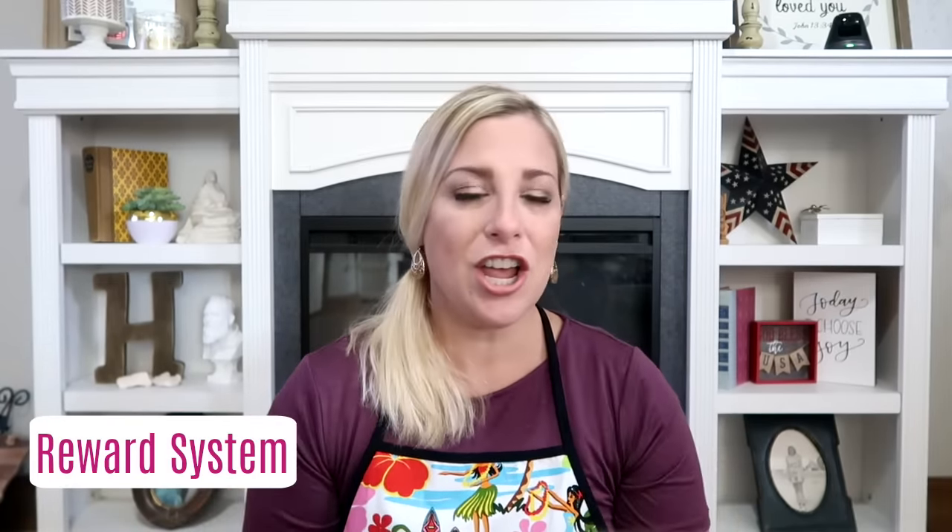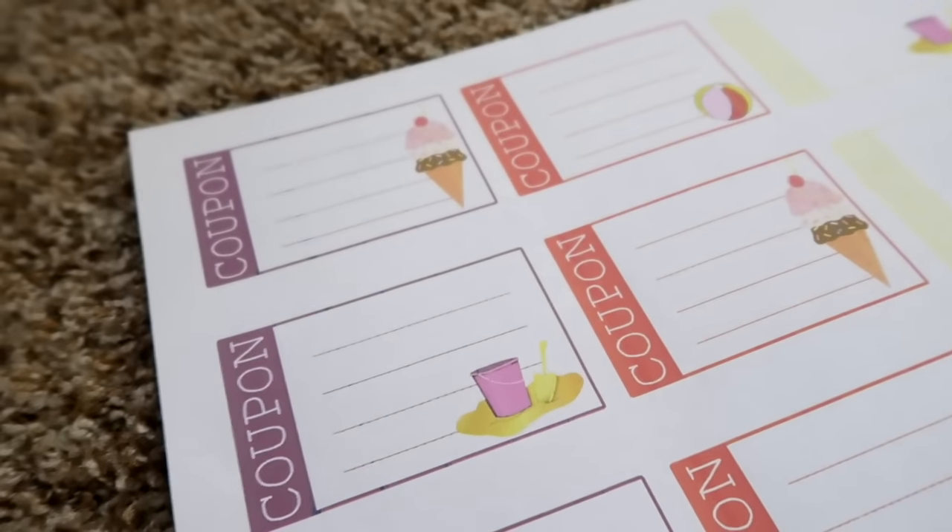You can do any reward system — I've done a ton over the years. You can make your own coupons and they can earn screen time, friend time, pool time, or go out and get an ice cream. So make it fun for them.